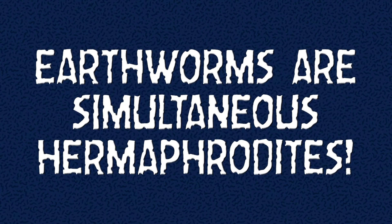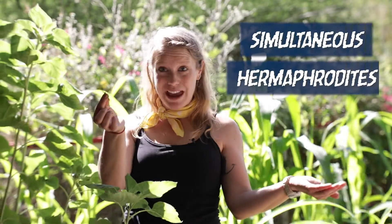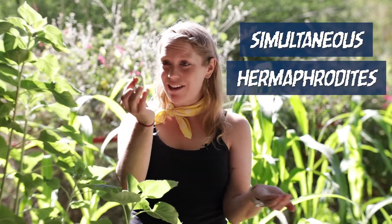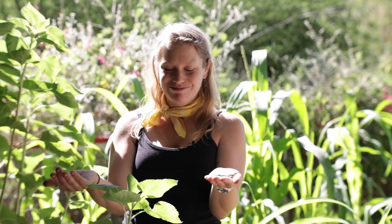Another fun fact about earthworms: they're what we call simultaneous hermaphrodites. That means they have both female and male reproductive parts. And in order to fertilize their eggs — they both have eggs — they line up and mutually swap genetic material. How efficient is that?